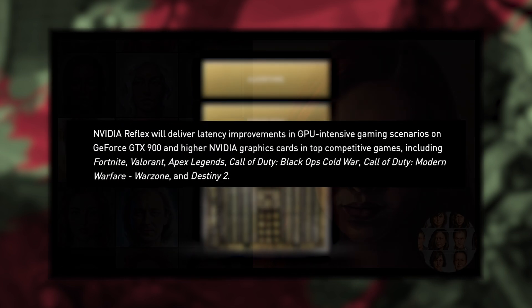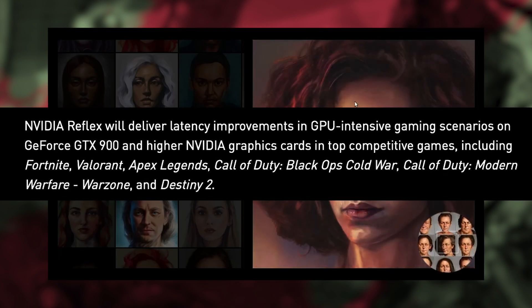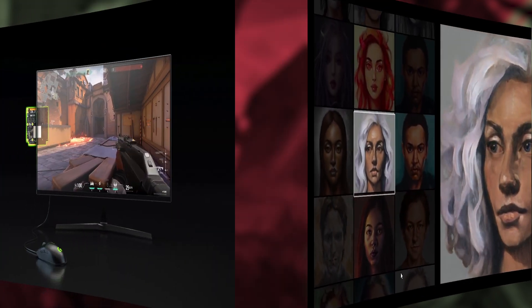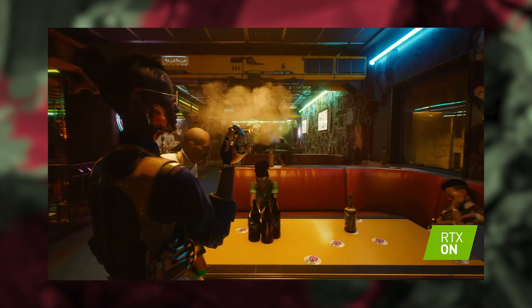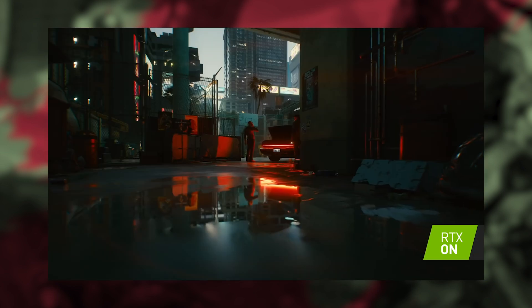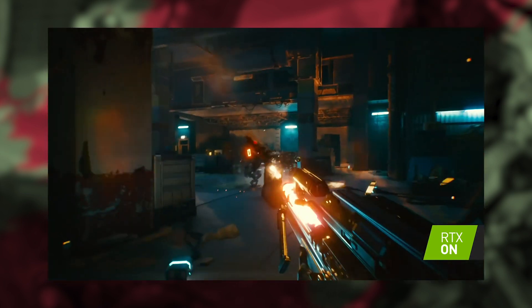NVIDIA Reflex will deliver latency improvements in GPU-intensive gaming scenarios on GeForce GTX 900 series and newer cards in top competitive games including Fortnite, Valorant, and Apex Legends. To me these latency software updates are a nice dig at AMD, because we all know AMD's drivers can be a bit problematic. Cyberpunk 2077 fans in particular should be excited by these new graphics updates, given the new shaders and ray tracing capabilities that NVIDIA's new GPUs will grant — it's just going to create an amazing experience.